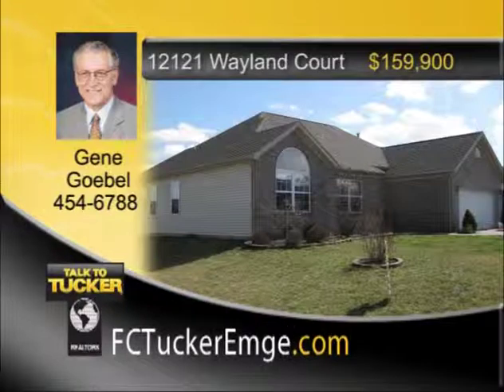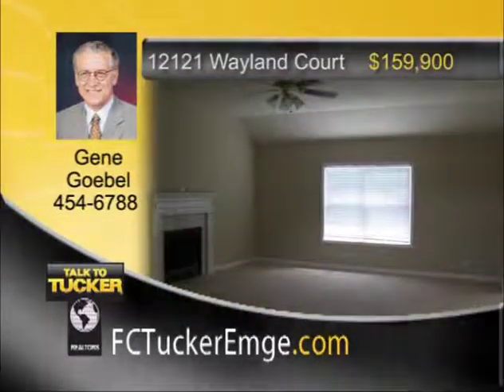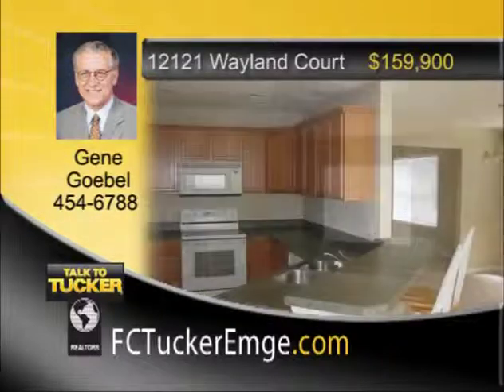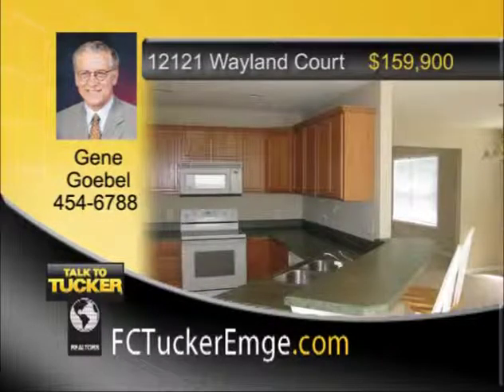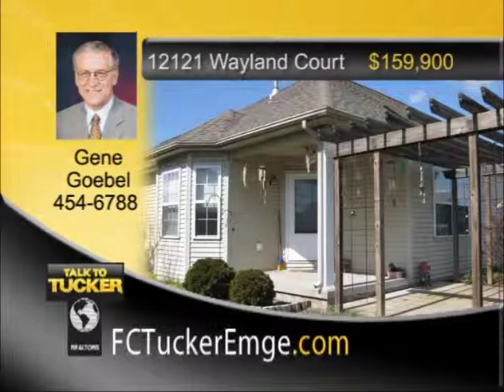Totally repainted and ready for you to move in, this wonderful three-bedroom, two-bath home features a large family room with fireplace next to the dining room. It has a wonderful eat-in kitchen that comes fully applianced. The master bedroom is spacious with a large walk-in closet. There is also a separate laundry room with washer and dryer, and an oversized two-and-a-half-car garage with opener plus large overhead storage. The home sits on a corner lot with yard barn and is surrounded by beautiful landscaping. Talk to Gene Gable at 454-6788.